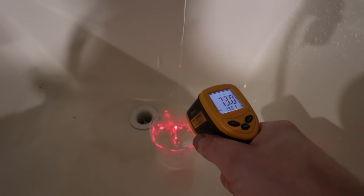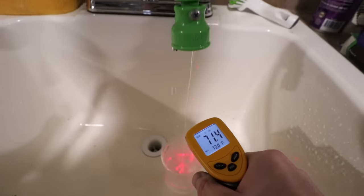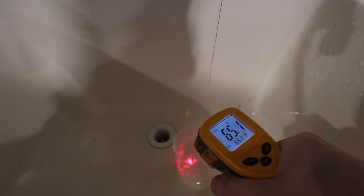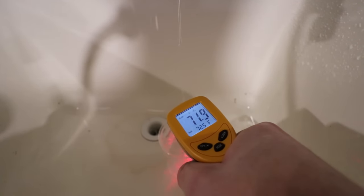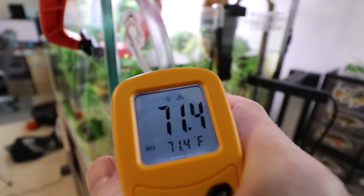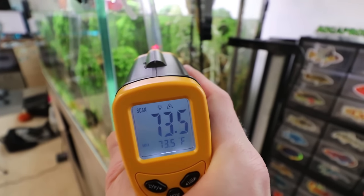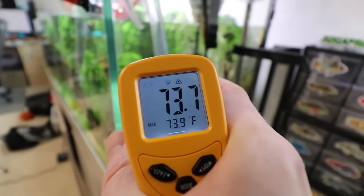Here's another tip when changing your water: if you're trying to check the temperature you're putting back into the tank, grab your infrared thermometer and put a beaker underneath your Python system — it inevitably drips. That way you can check if the temperature is pretty much the same as what you're taking out. You can also hit the tube right before it returns to the tank, though I'm not sure how accurate that is.